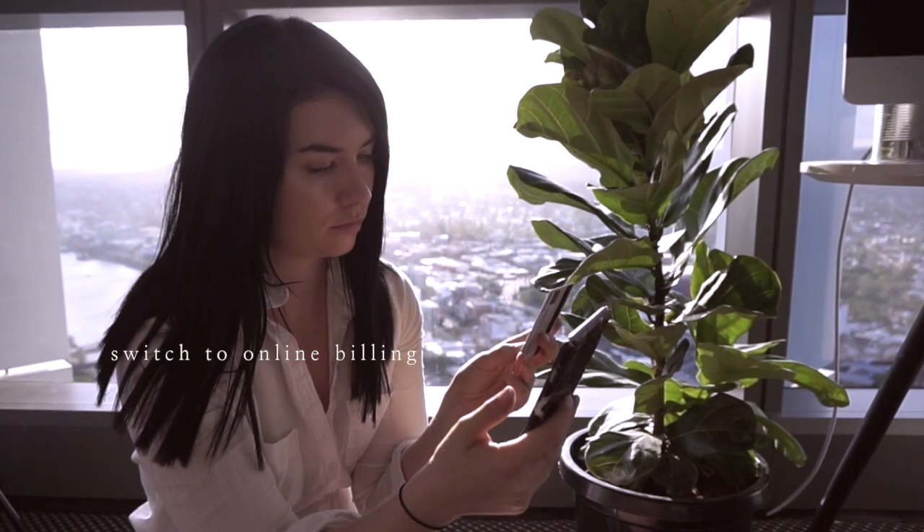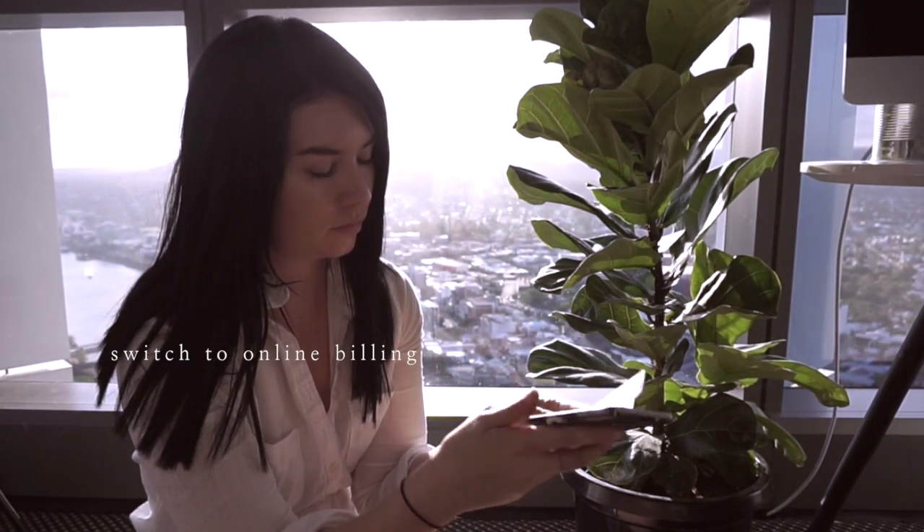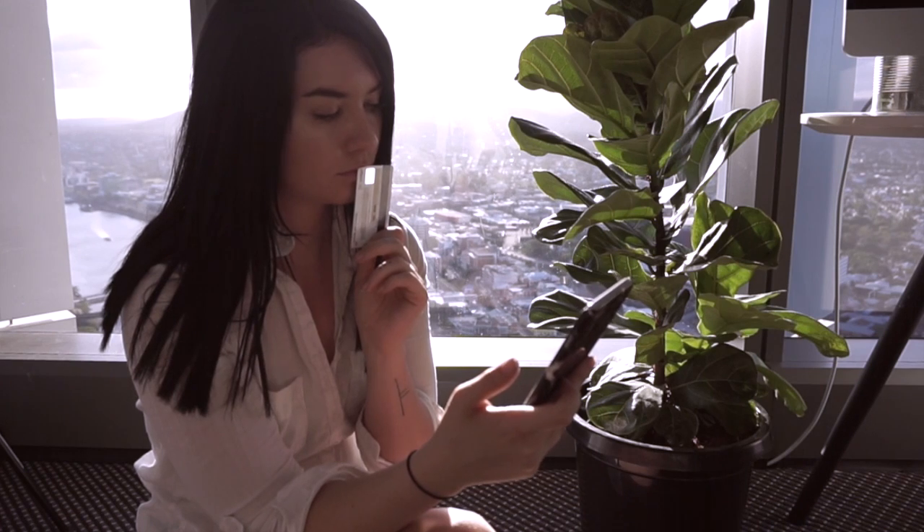Switch to online billing — this is super easy to do. Most companies will let you switch to online billing and all your bills will just get emailed to you.